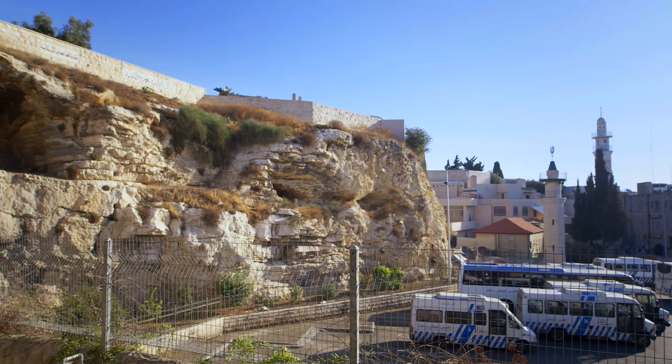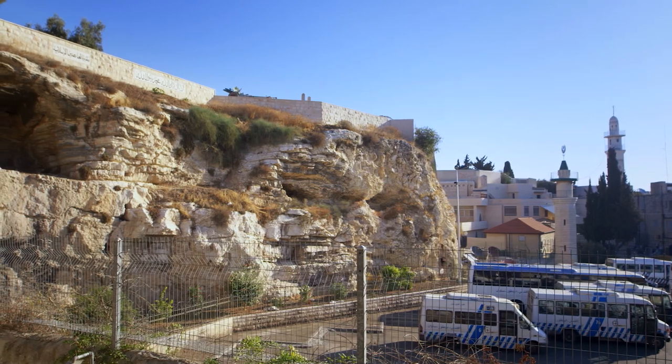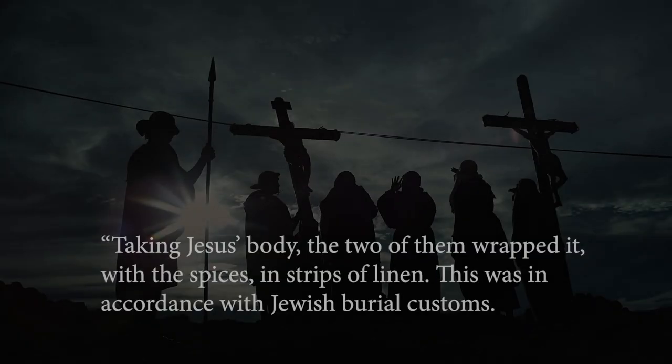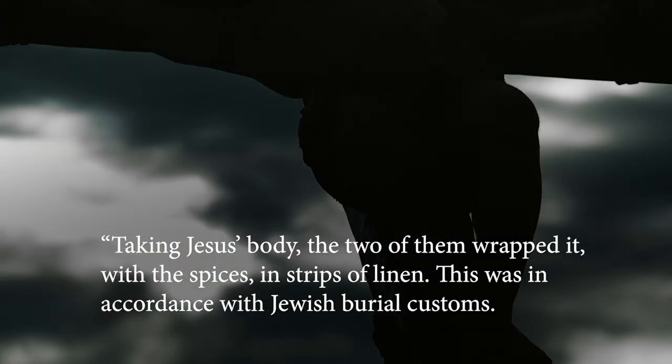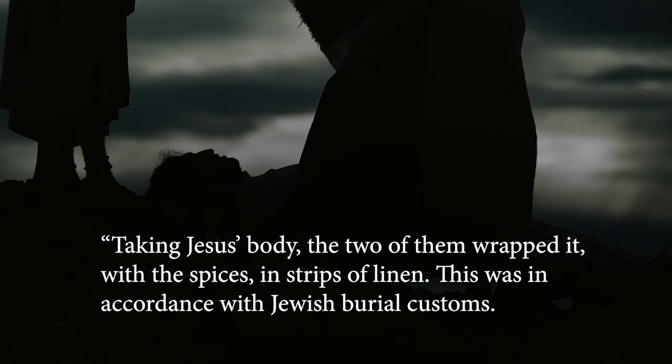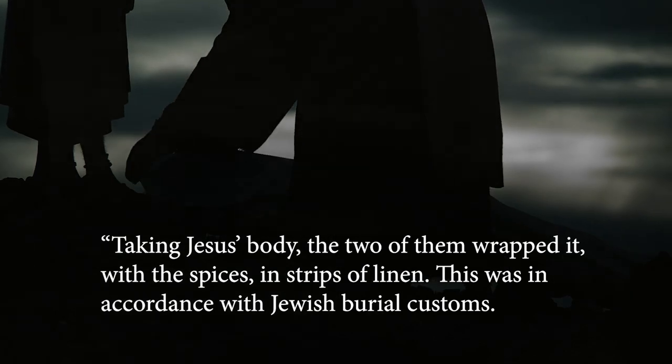Right next to the garden tomb is a large rock that many feel could have been Golgotha. Taking Jesus' body, the two of them wrapped it with spices in strips of linen. This was in accordance with Jewish burial customs.